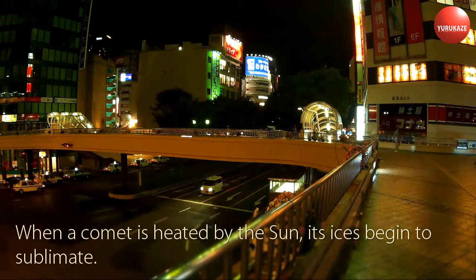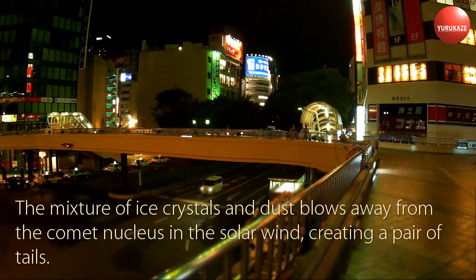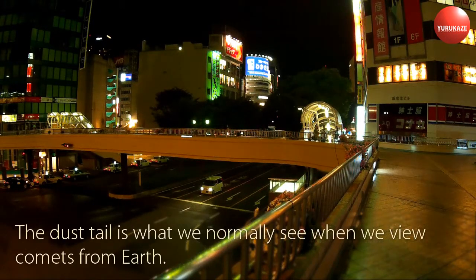When a comet is heated by the Sun, its ices begin to sublimate. The mixture of ice crystals and dust blows away from the comet nucleus in the solar wind, creating a pair of tails. The dust tail is what we normally see when we view comets from Earth.